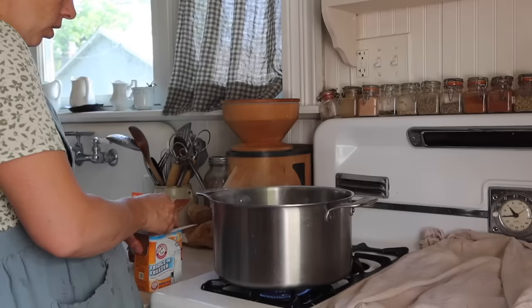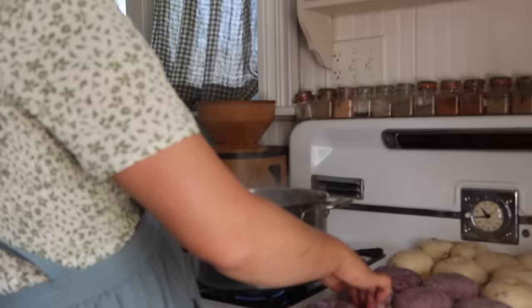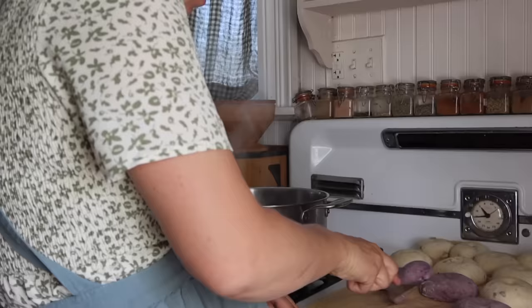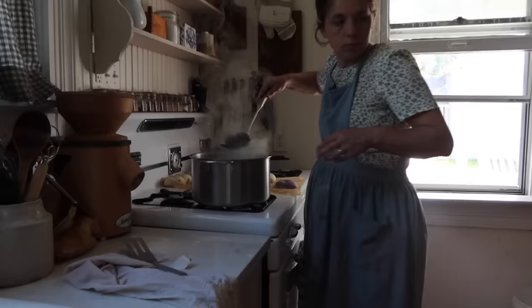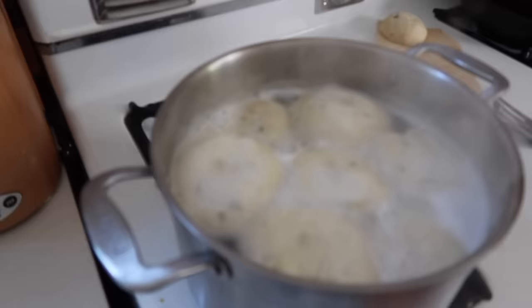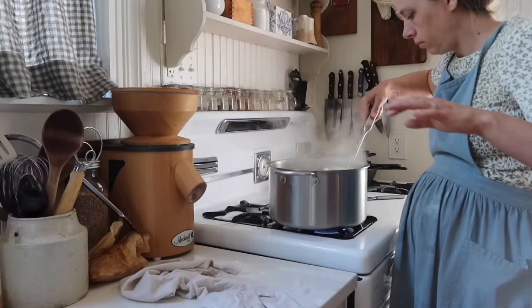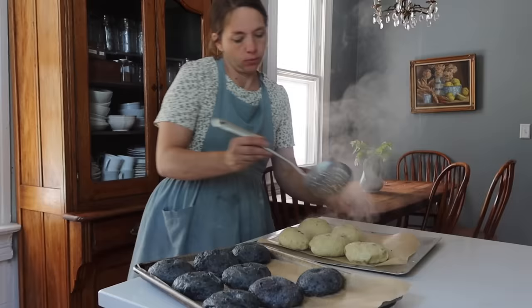The next step with bagels is a water boiling bath. You add baking soda and brown sugar to a pot of boiling water and put the bagels in for a few minutes on each side. These were wetter than I'm used to, but they still floated — your bagels are supposed to float. After shaping, you allow them to rise until nice and puffy. If your bagels won't float, they probably just need to be lighter and given that second rise with an active starter.